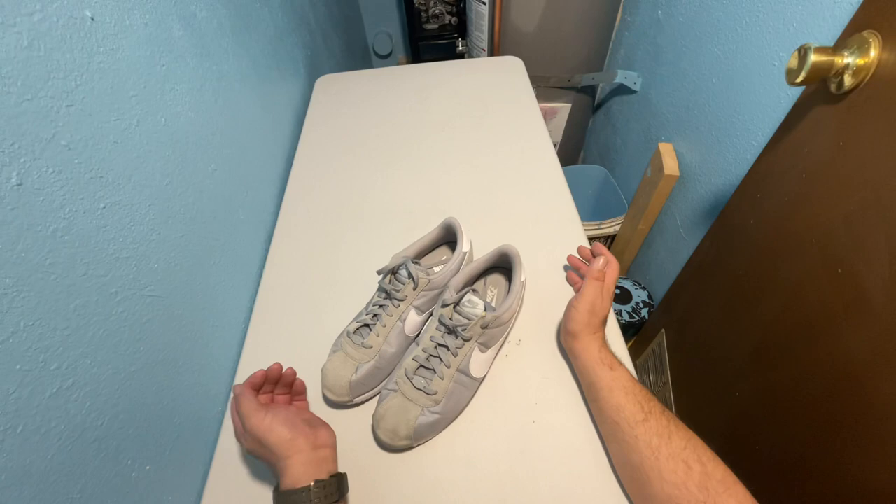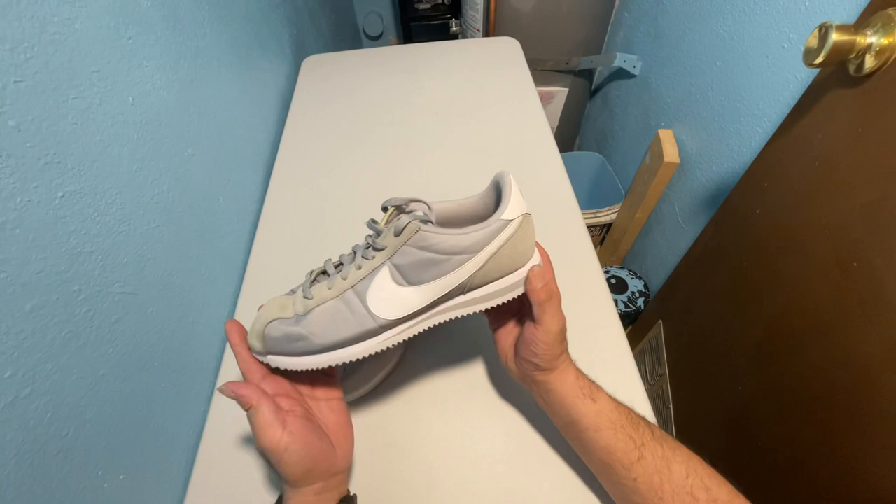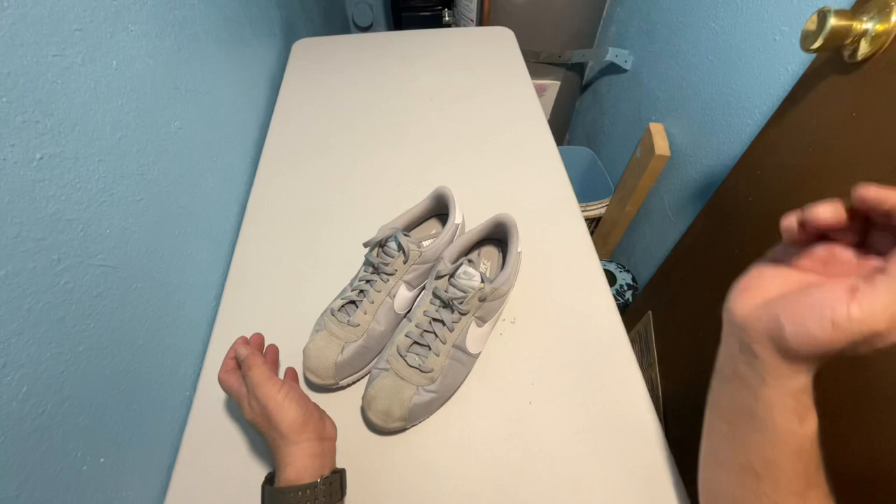You guys like the colorway? You think the condition's good? Do you think the price was good? It's a pretty nice second-hand sneaker, in all honesty. Let me know what you think — really appreciate the comments and the views, really appreciate the community out there. Until next time, be safe. Ciao, ciao.